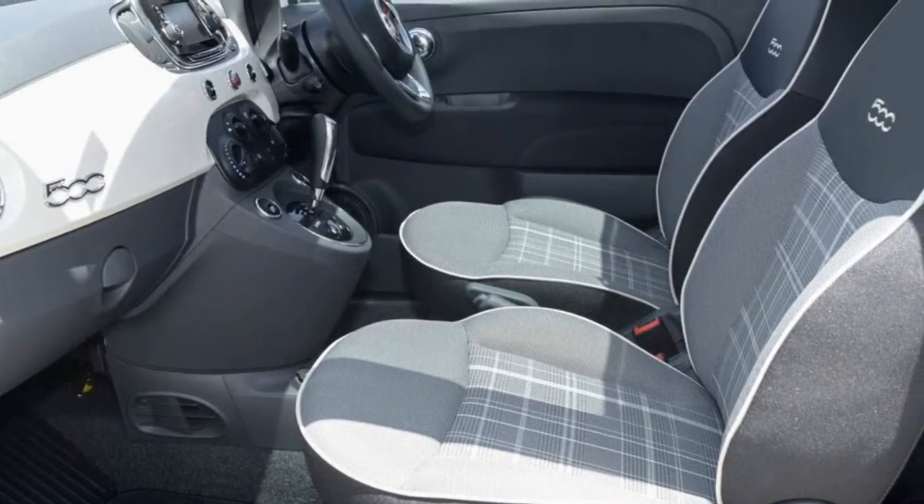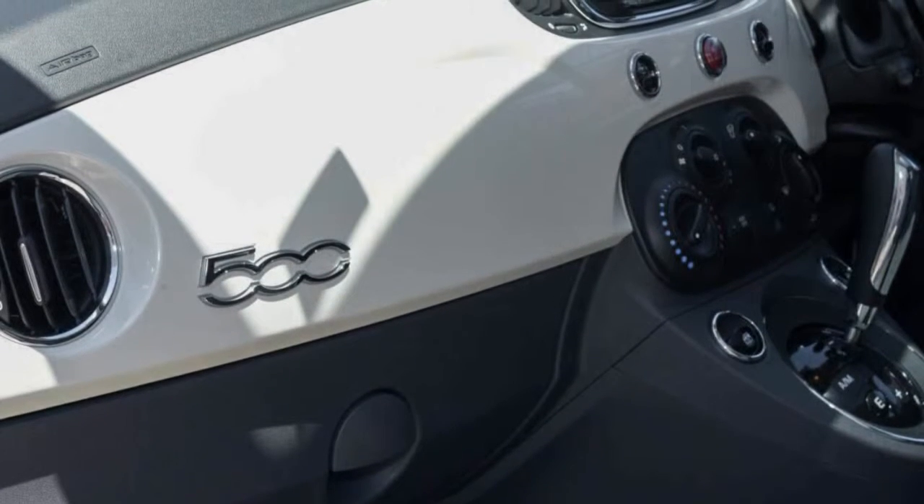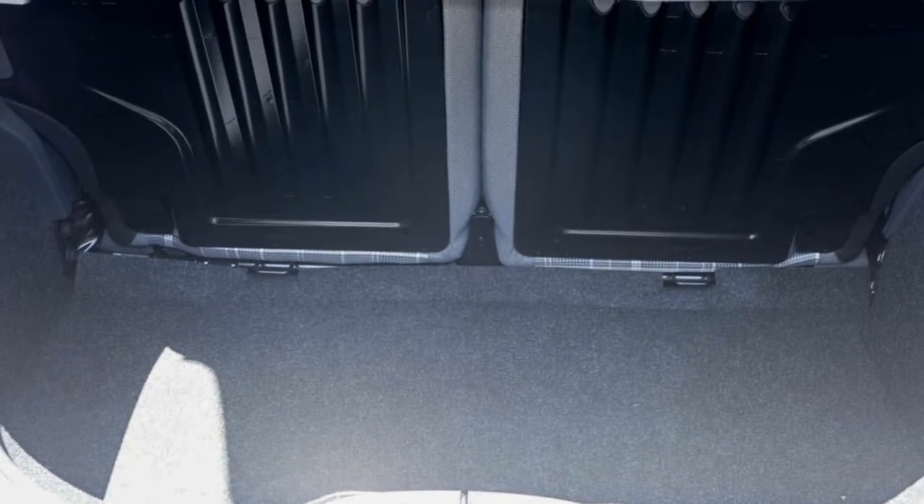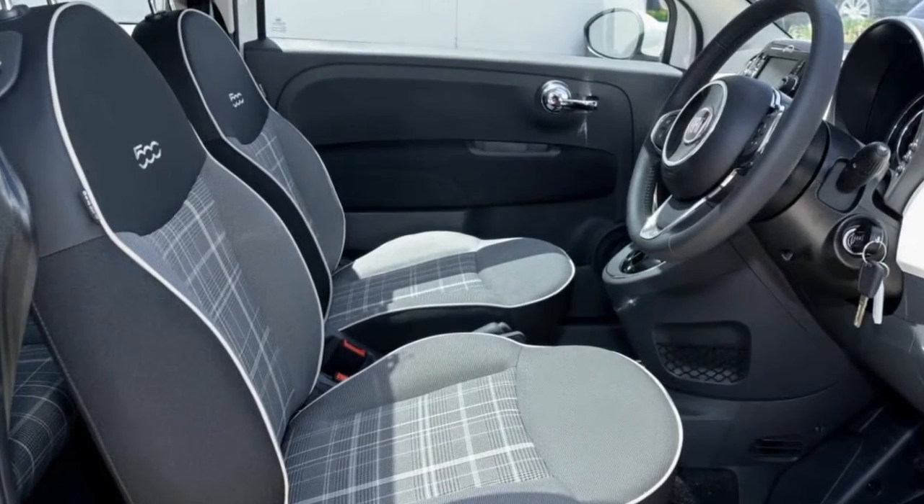Remote central locking, alloy wheels, power steering, air conditioning, a CD player. The anti-lock braking system will help deliver you safely to your destination and more.